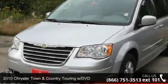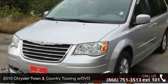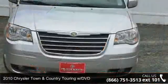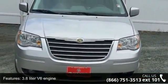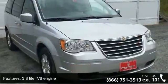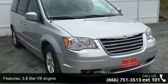Arrive in style with this 2010 Chrysler Town & Country. If you are looking for an automobile with great features, look no further. This vehicle comes with a reliable 6-cylinder engine connected to a smooth shifting automatic transmission.